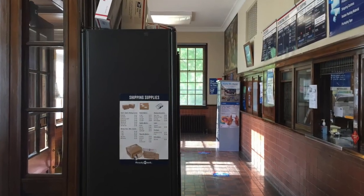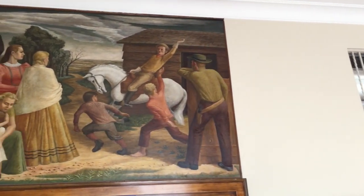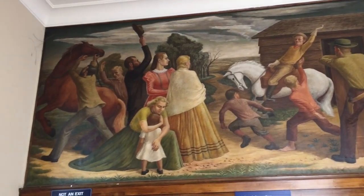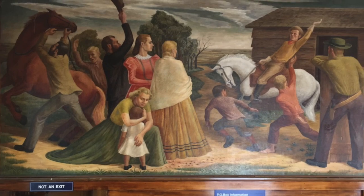Towards the other side of the lobby we're going to see the second mural. This is also by Kenneth Everett. This is Changing the Horses for the Pony Express. This one is located in the lobby above the post office boxes.